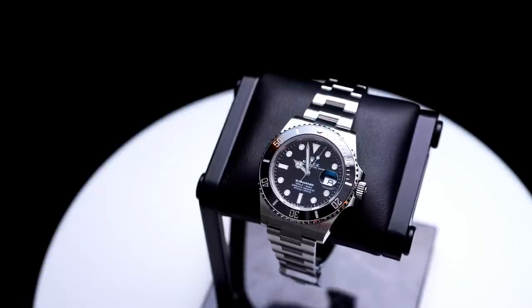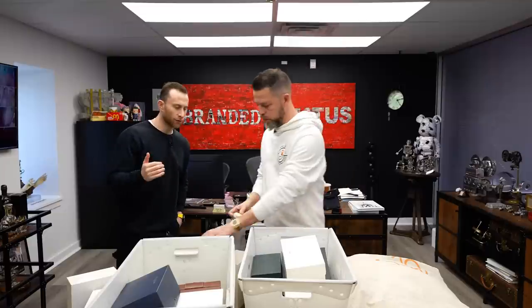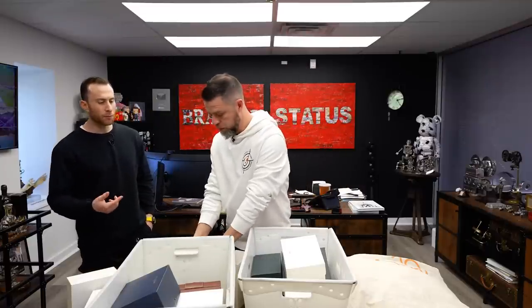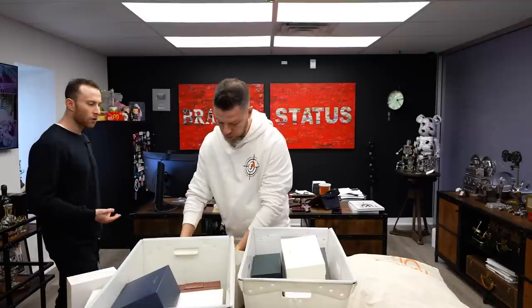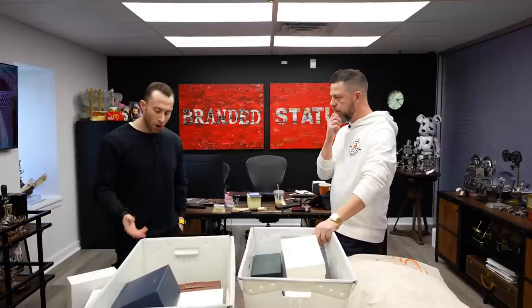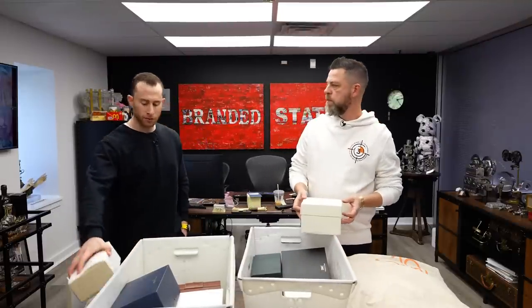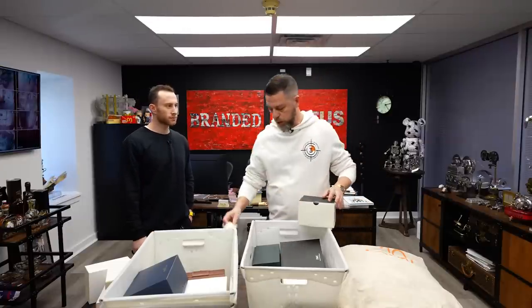We always said the Daytona is the number one selling watch overall. But could the Submariner actually be number one by volume due to affordability? The Daytona retails around $13,000–$14,000 and people are paying 3X for it, so they're more comfortable with that premium. The Sub is at retail around $10,000 and is still carrying a 35–40% premium — roughly 1.5X — whereas the Daytona is a lot more.